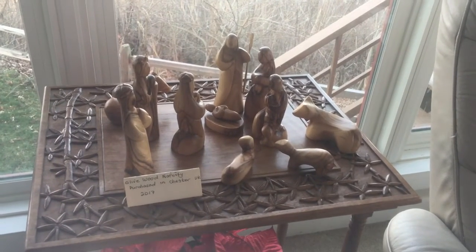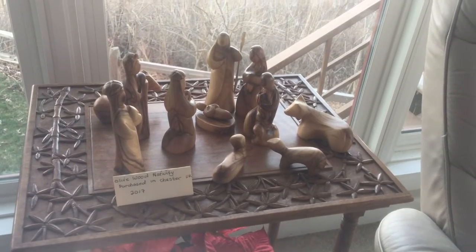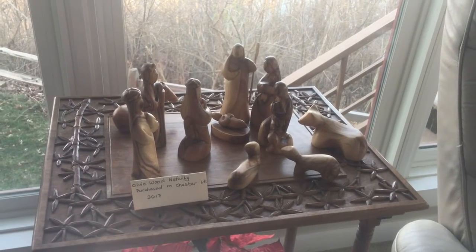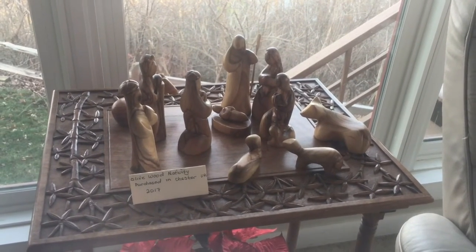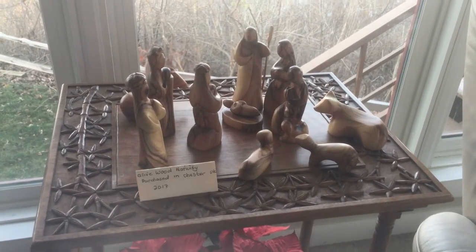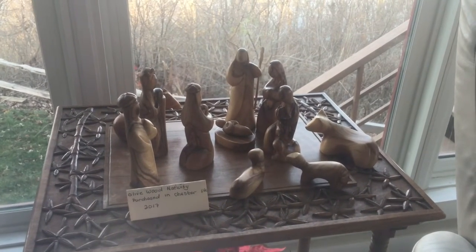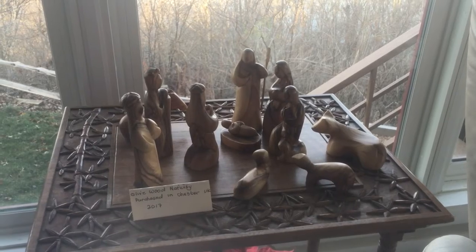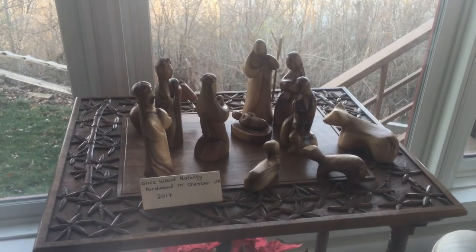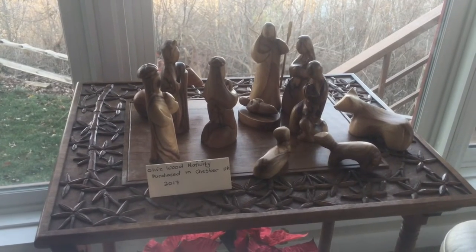This nativity was purchased in England. We looked hard in many towns for a nativity that I thought would represent England, and it was very hard to find. Finally we were in Chester, England with Brian and Joanna when they were visiting us, and we were at a beautiful cathedral. There in their gift shop they had nativities. I believe it was made in Israel — it's made out of olive wood. I like the contemporary lines and I love the simplicity.